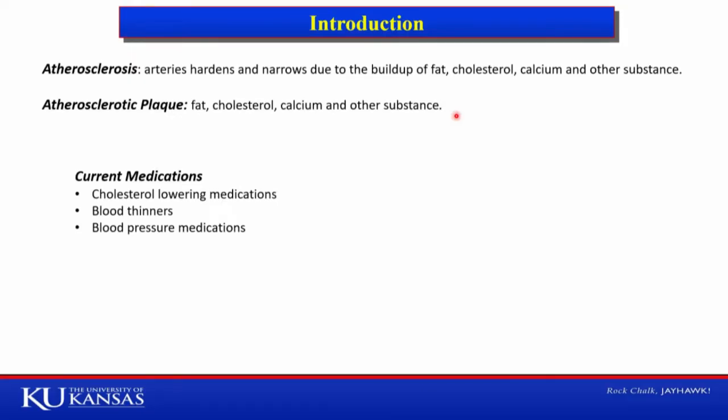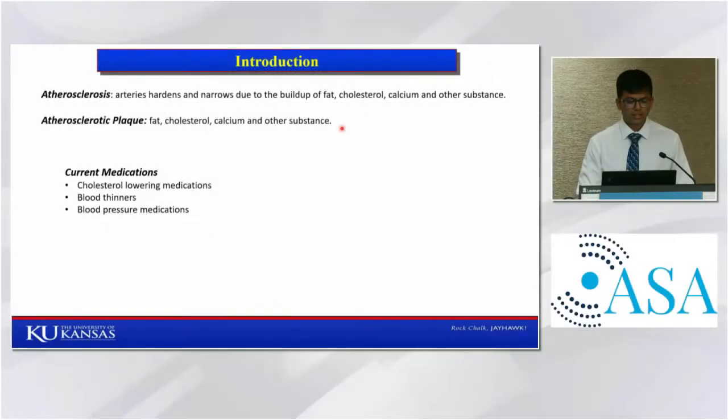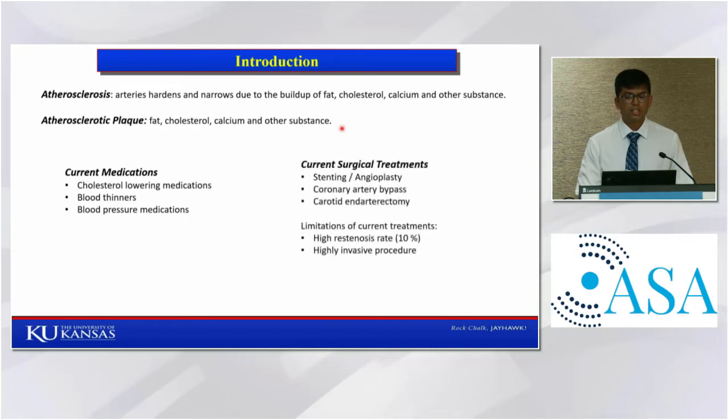Currently, there are medications for controlling atherosclerosis — cholesterol-lowering medications, blood thinners, and blood pressure medications. In case of severe atherosclerosis, surgical procedures are performed. In case of coronary artery, which supplies blood flow to the heart, stenting is performed in which a metal stent is placed at the blocked artery to open it up. If coronary artery is affected with severe atherosclerosis, then bypass surgery is performed.